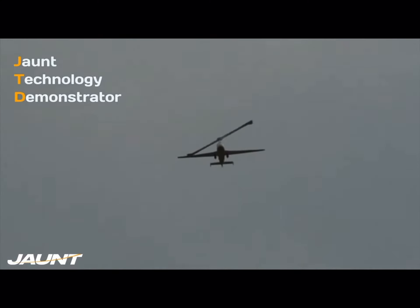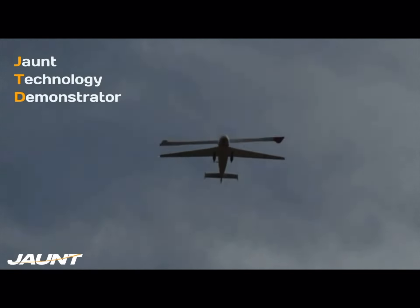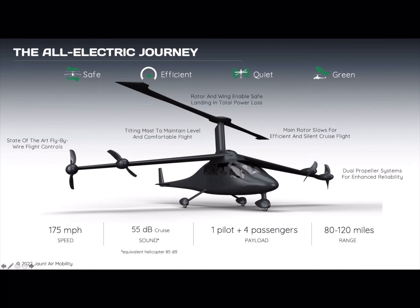That technology has flown on a technology demonstrator, or what we call the Jaunt Technology Demonstrator. It has over 300 piloted flight hours, and that same technology — the main rotor technology — is what we are going to be using on our all-electric Jaunt Journey.